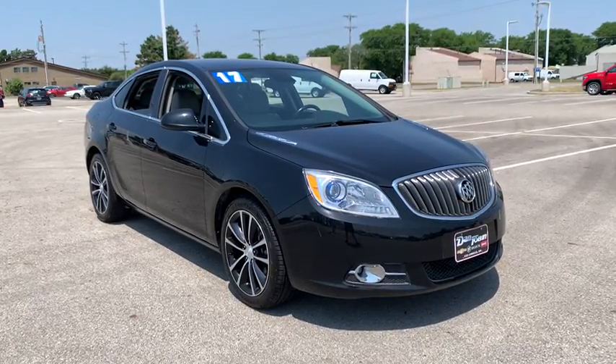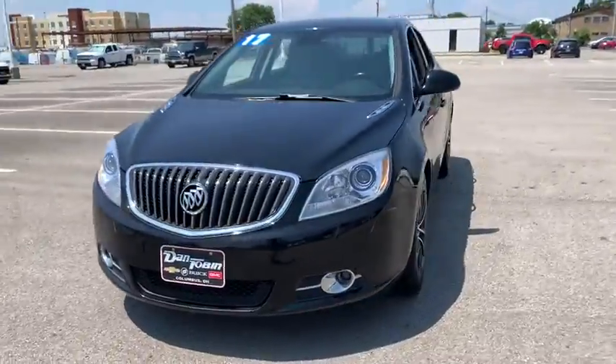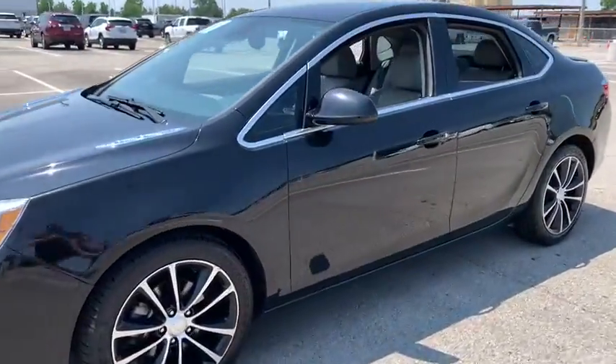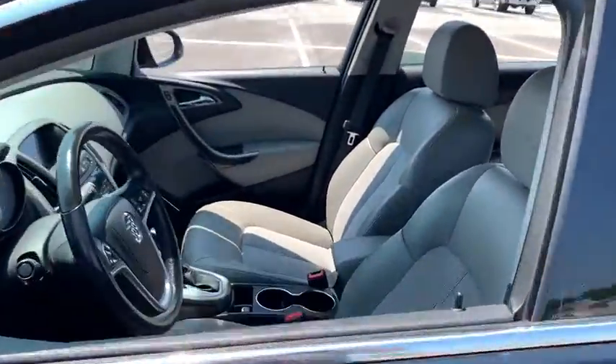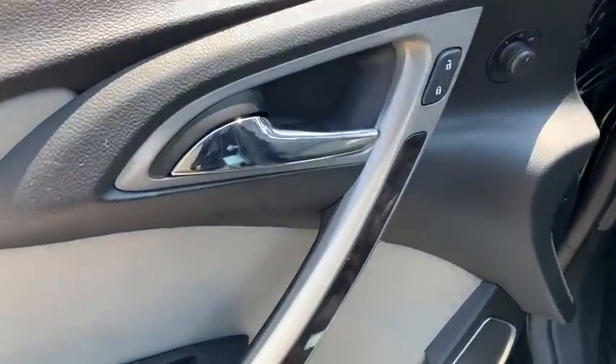Stop by and take a look at the 2017 Buick Verano. The Buick Verano is a compact car built on the Delta II platform, designed and built from the ground up with the idea of it being a Buick. This vehicle has less than 70,000 miles.